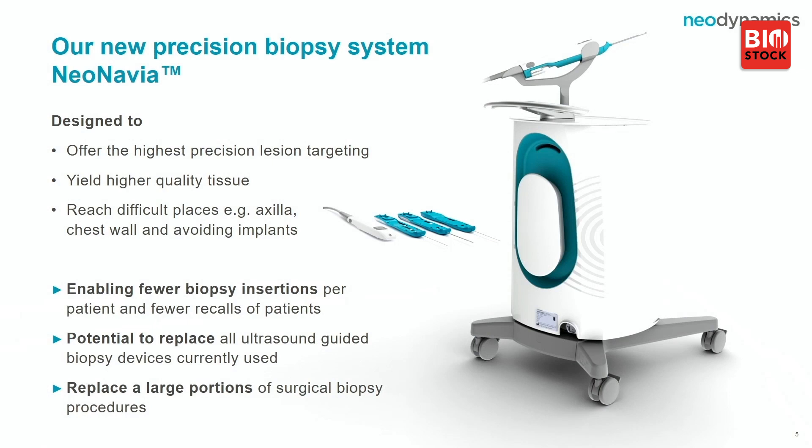In terms of benefits, it enables fewer biopsies to be taken — very good for the patient. You don't need to take three to five samples per patient. There is a potential to replace all ultrasound-guided biopsies with our three needles and replace a large portion of small surgical biopsies. This is where you also see the health economics.